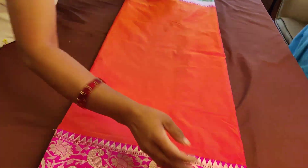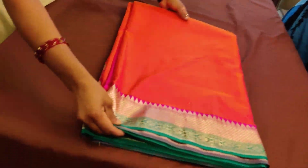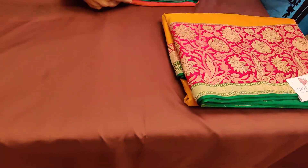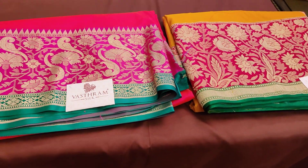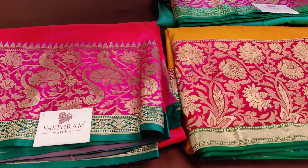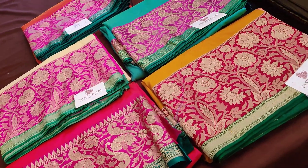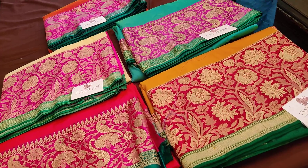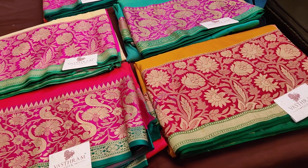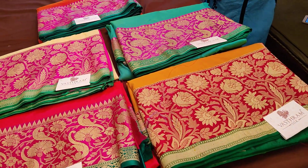Five separate links will be given — all these beautiful saris can be bought seamlessly through our website or through the links provided, with multiple payment options like credit card, debit card, UPI, Google Pay, Paytm, or whichever way you're comfortable with. This is the complete set of five saris for which links will be provided soon. Clicking on the respective links you can buy these saris. Thank you — we'll be coming up with very interesting collections today afternoon after four o'clock, so please stay tuned with Vastram Silk channel. Bye, thank you!